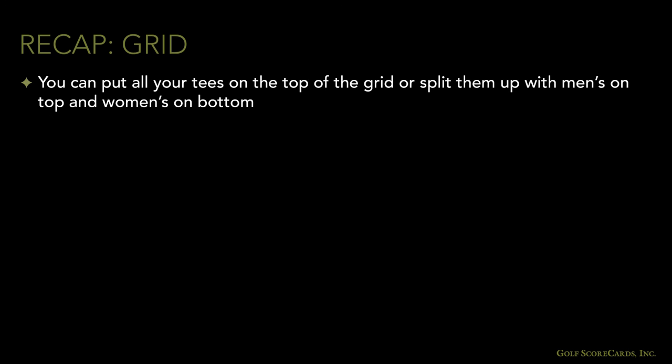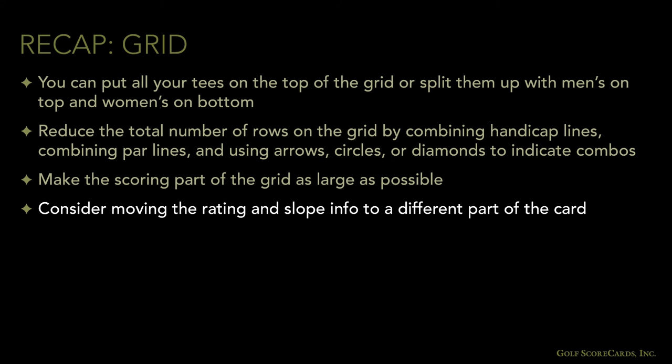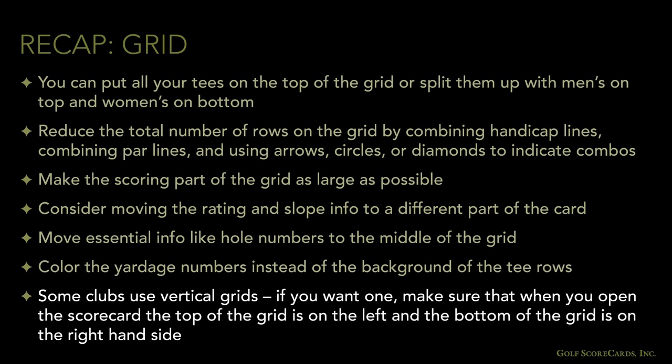To recap the grid section: you can put all your tees at the top of the grid or split them with men's on top and women's on bottom. Reduce the total number of rows by combining handicap lines, combining par lines, or using arrows, circles, or diamonds to indicate combos. Make the scoring part of the grid as large as possible. If your grid looks too crowded, consider moving the rating and slope info to a different part of the card. If you've got a lot of cart play, move essential info like hole numbers to the middle of the grid.